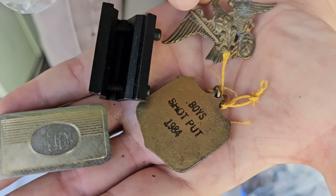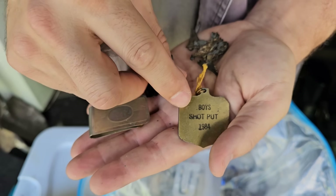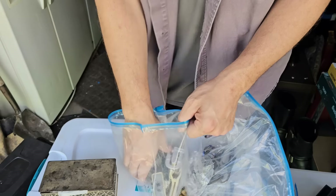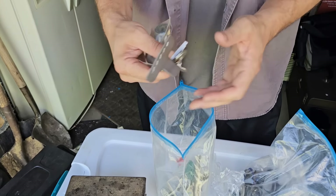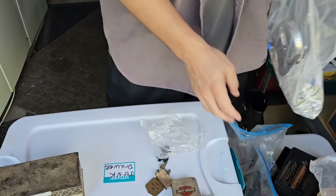If it's an ounce of gold — an ounce of gold is going for over two thousand dollars right now — we're already in a profit margin. Check that out — that is from World War II, and then this is from Boy Scouts, and shot put 1984. I love it when karma gets us like this, Christian.